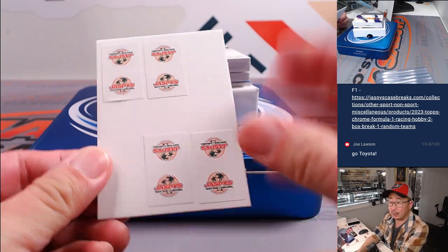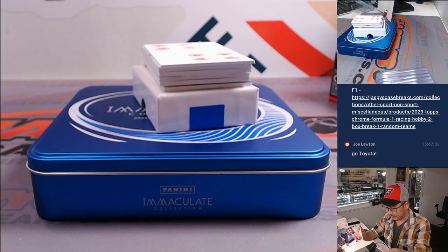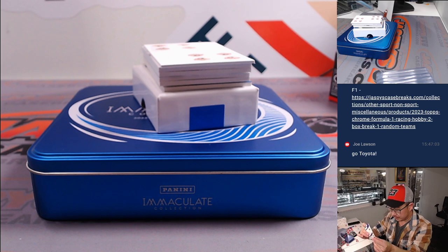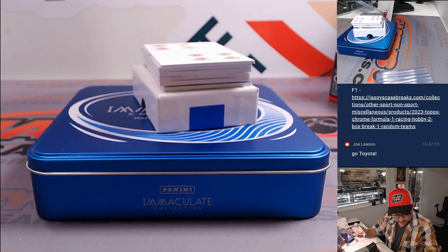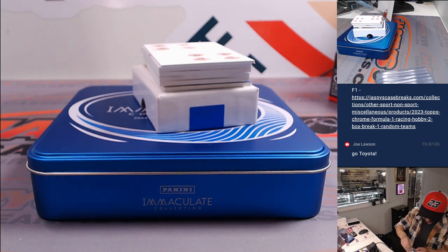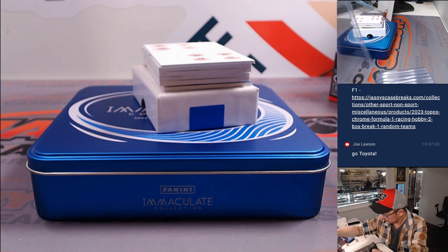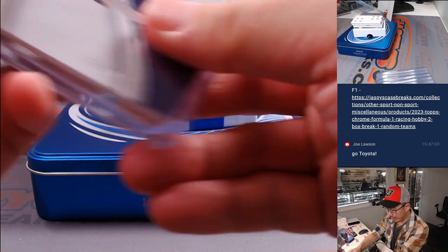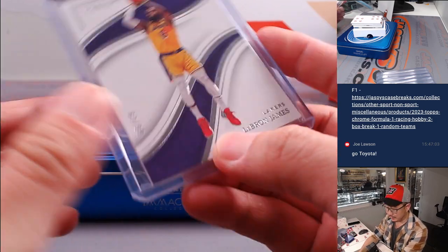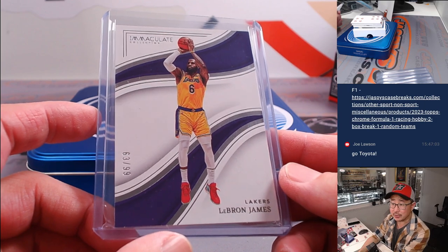We're going to lead off with a Laker, using this blank card to hide the hits a little bit — LeBron James. Nice, 63 out of 99. In the random number block format, we go by that digit: 63, 73, 83, 93, et cetera. That goes to Eric Houston with number three. LeBron James going your way.